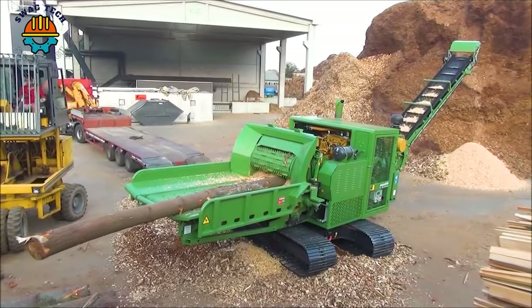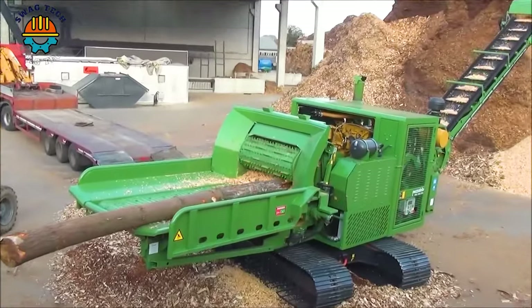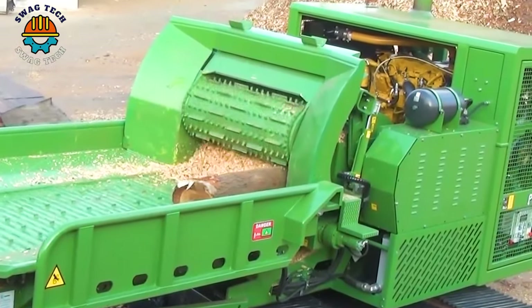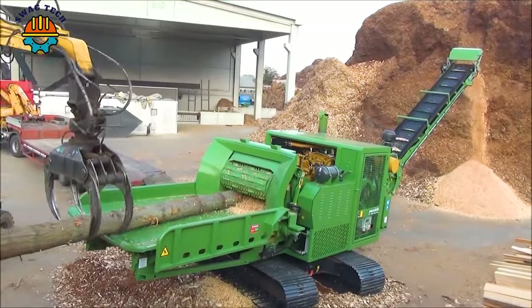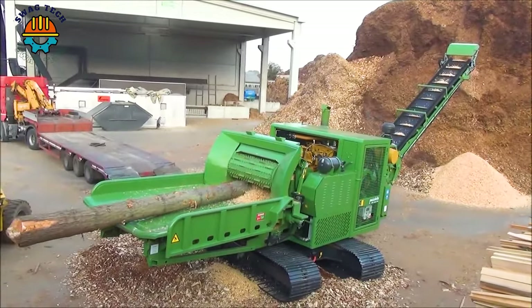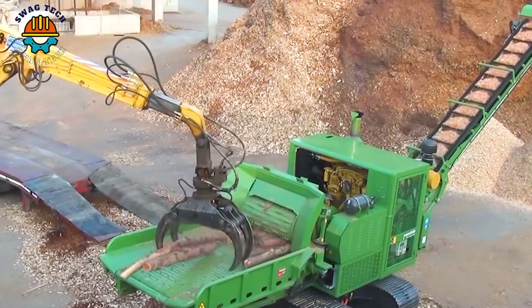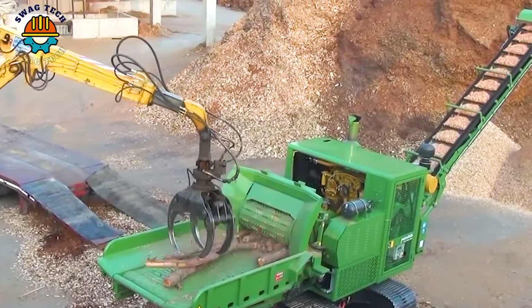With its excellent ability to process hardwood logs, the Pezzolotto PTH1200660M Drum Chipper plays an important role in biomass production and forestry operations, ensuring sustainable resource use while maximizing efficiency.